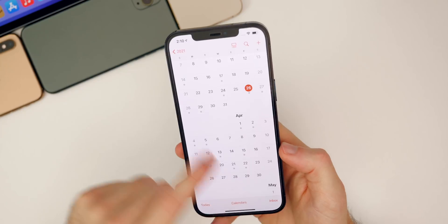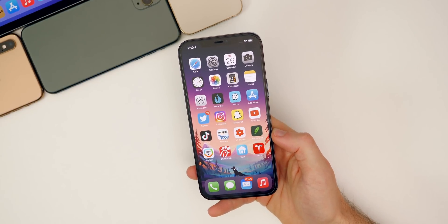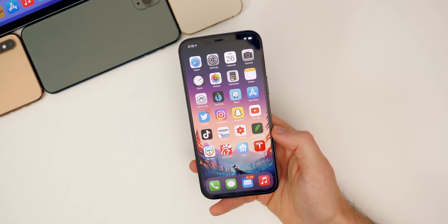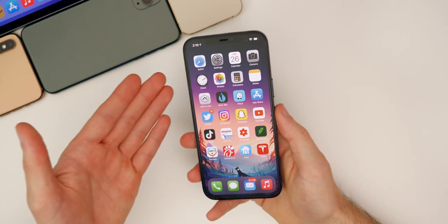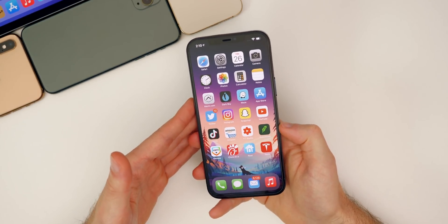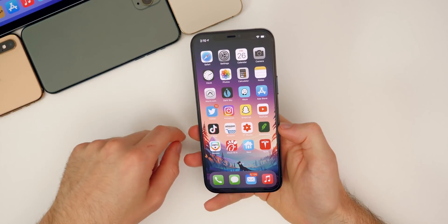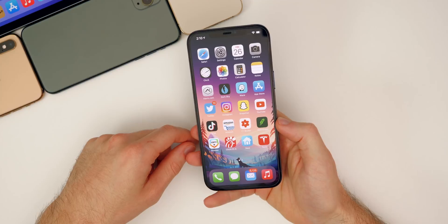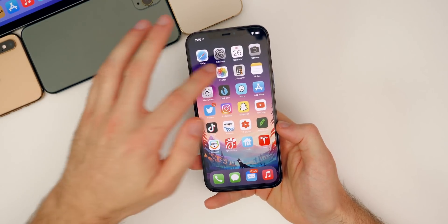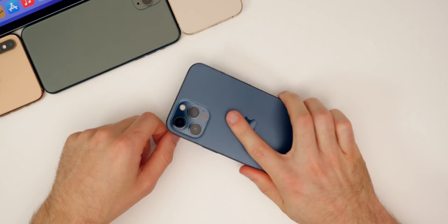That's the latest on iOS 14.5 and when we can expect to see it. So there you have it — that's what's new in iOS 14.4.2 and iPadOS 14.4.2. Really not much to talk about, just the security patch for that WebKit bug. If you enjoyed this video, I'd appreciate a thumbs up and make sure you subscribe so you don't miss the next iOS release, which will most likely be iOS 14.5.